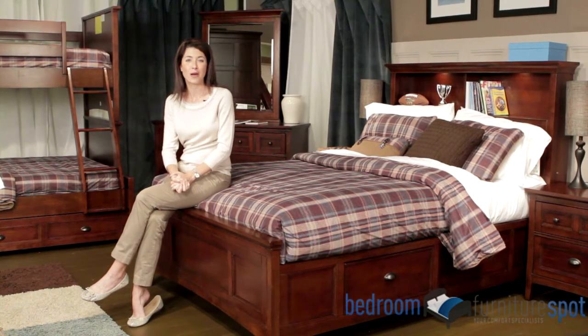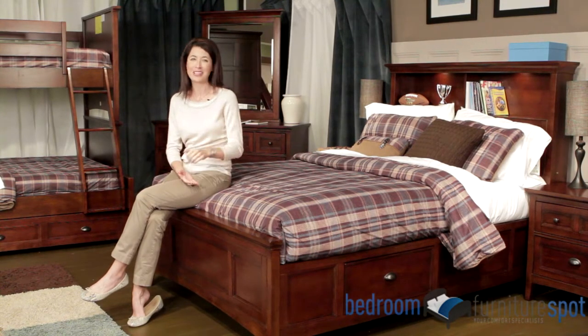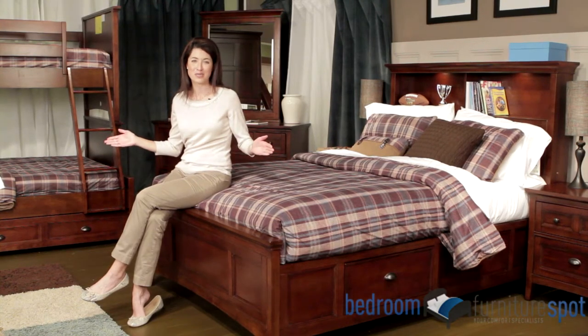Order now from Bedroom Furniture Spot to take advantage of free shipping in the continental United States. You'll be glad you did. Part of the Next Generation Collection, this is the Magnuson Riley Bedroom Set.